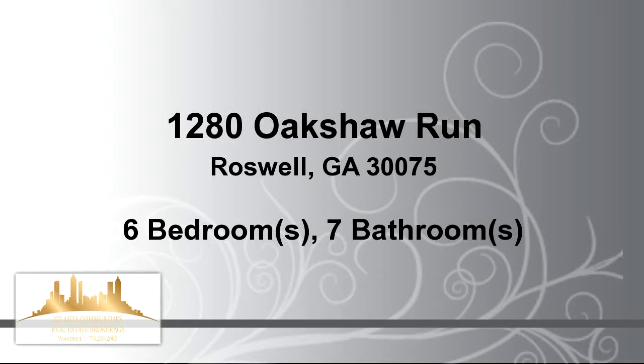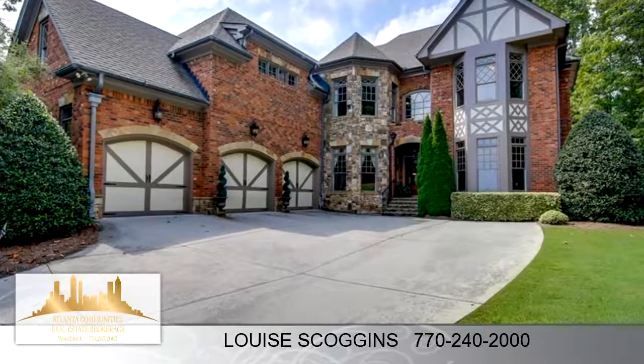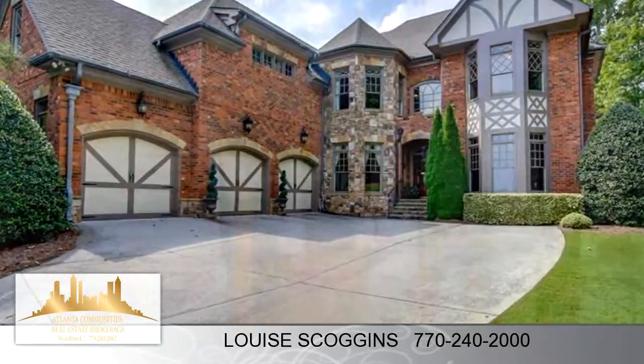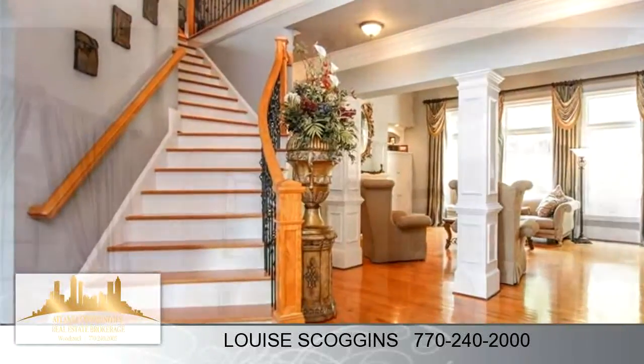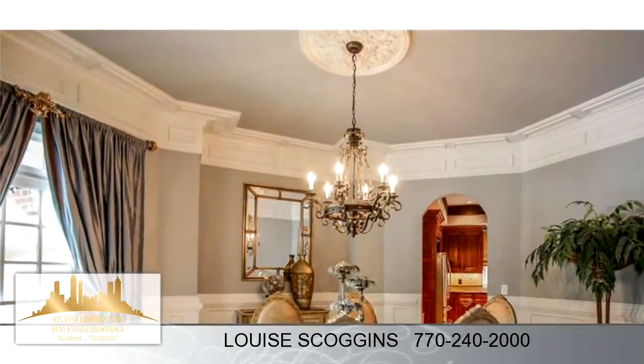Thanks for your consideration. Let's take a look around. This incredible residence is 4,344 square feet, features 6 bedrooms with 6 bathrooms and 1 half bathroom.